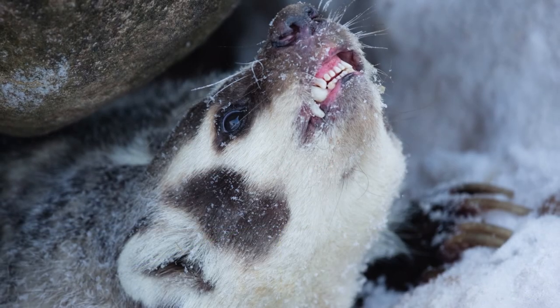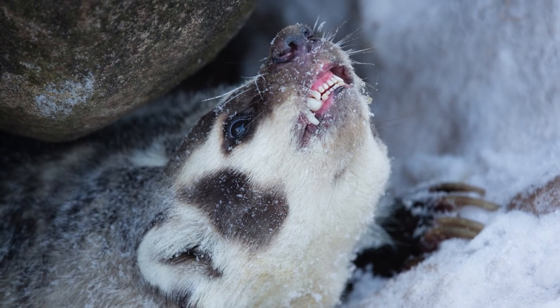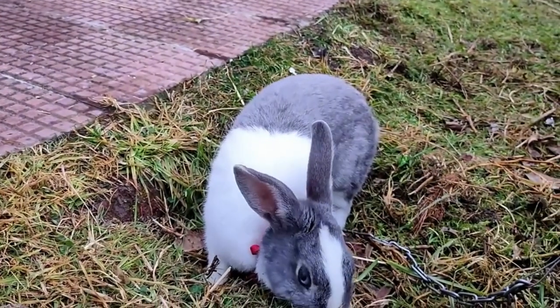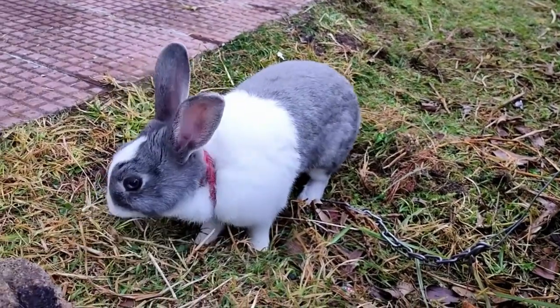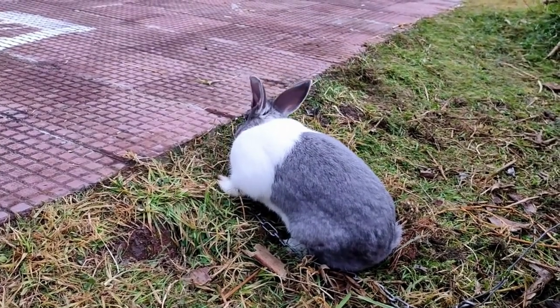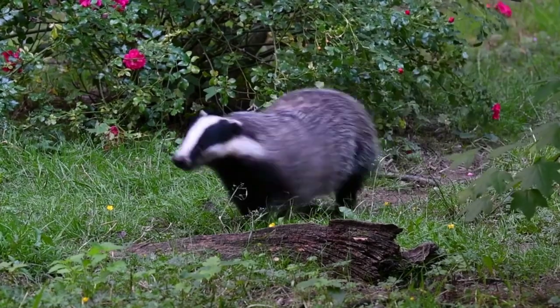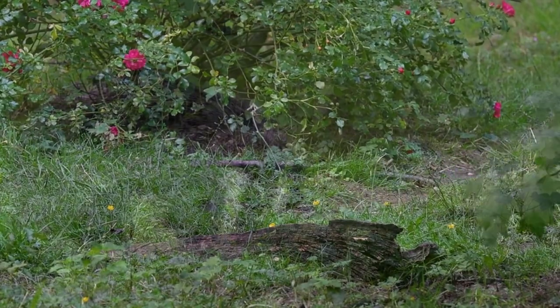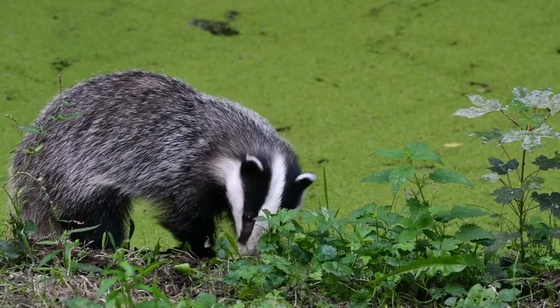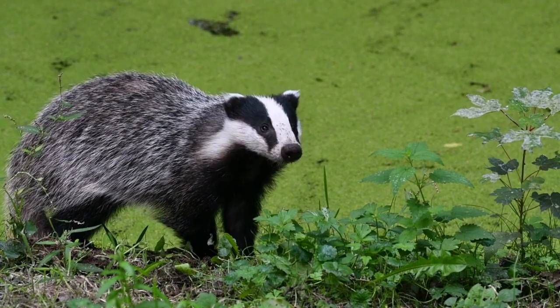Are badgers dangerous? Badgers are found all over North America and are not generally considered to be dangerous to humans — however, this doesn't mean you should come face to face with one like Eddie did. Try to observe them from a distance. Badgers can be dangerous to small household pets roaming in your backyard. Most badgers are too fearful of humans and would most likely be too reluctant to make any sort of contact.